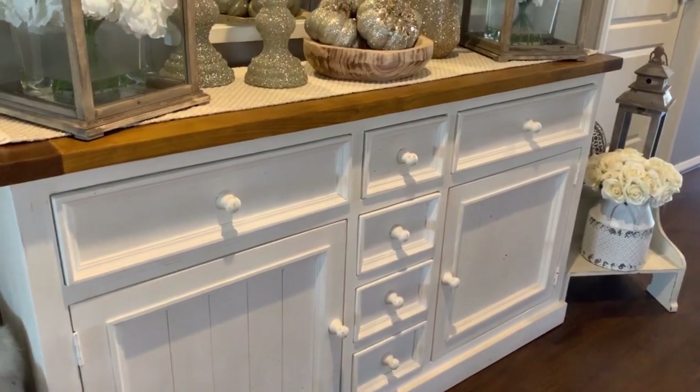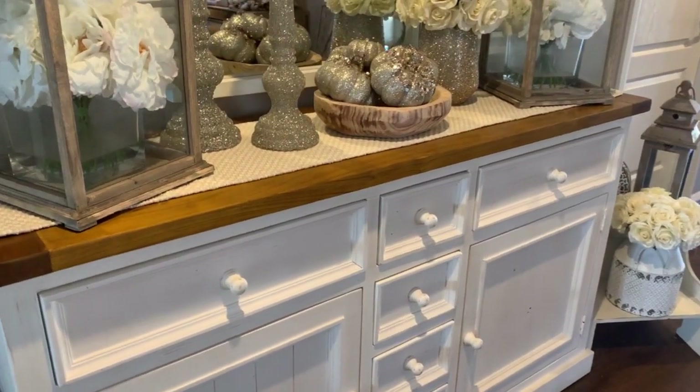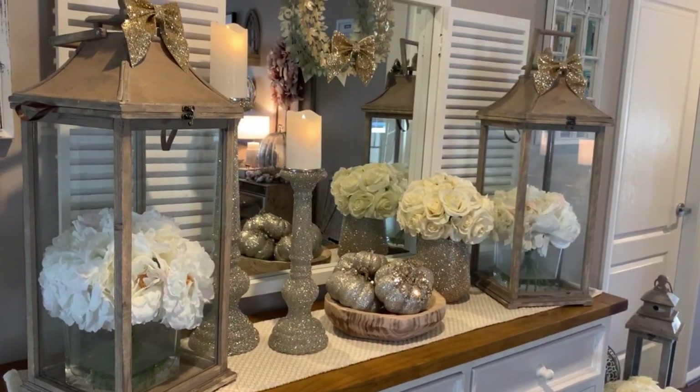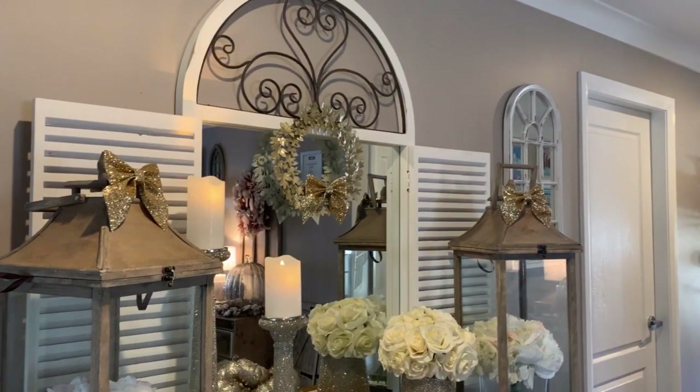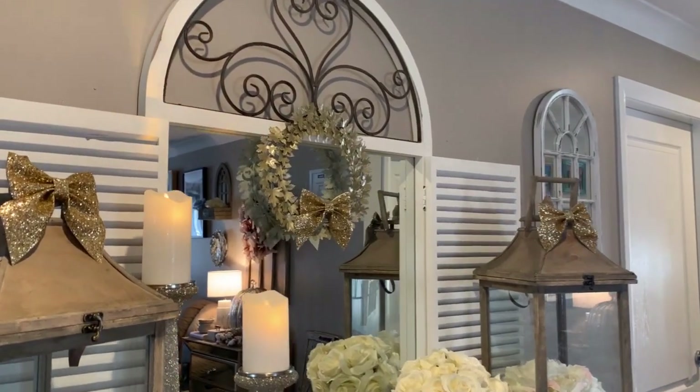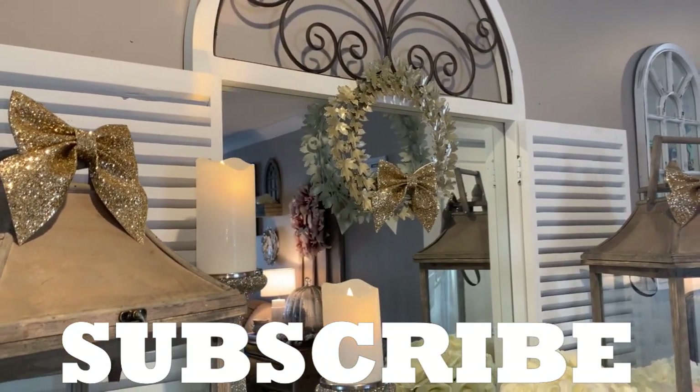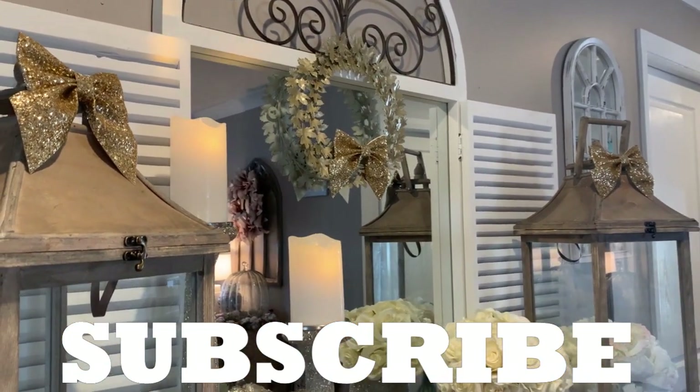I so appreciate all your continued support here on my channel — it means the world to me. I'd love for you to give me a big thumbs up, as it truly helps the channel. Share the video as many times as you can, and I'd love for you to hit that subscribe button so you can become a part of Shell's Glam Home family.